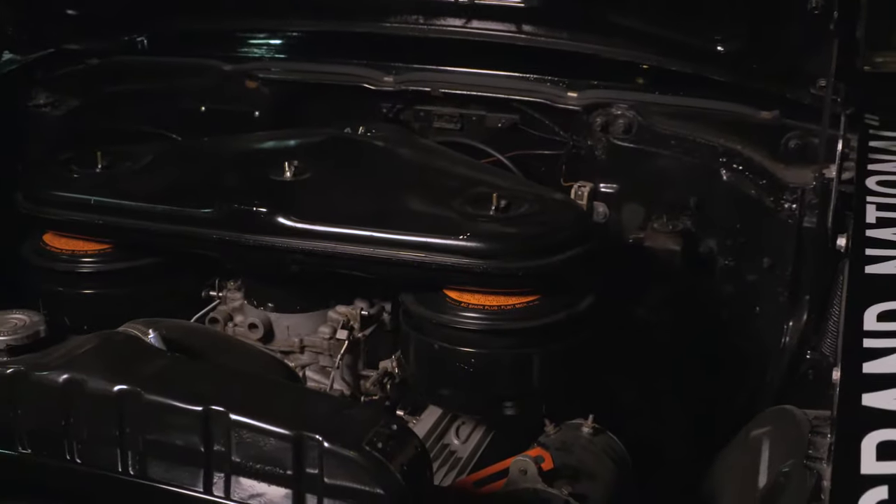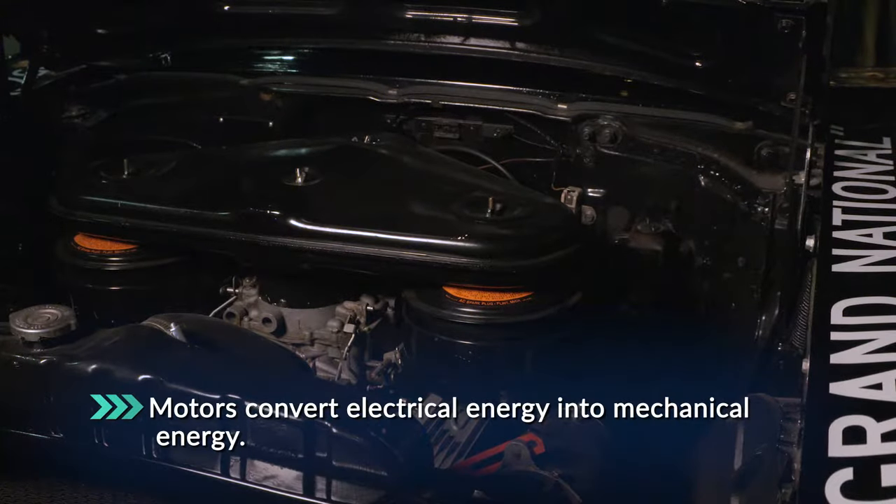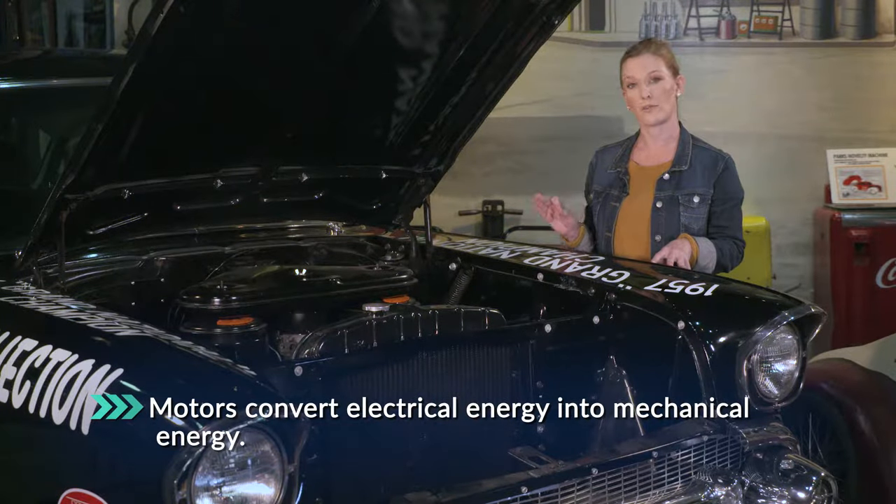A motor works the opposite way. It takes electrical energy and turns it into mechanical energy. So motors and generators are the reverse of each other.